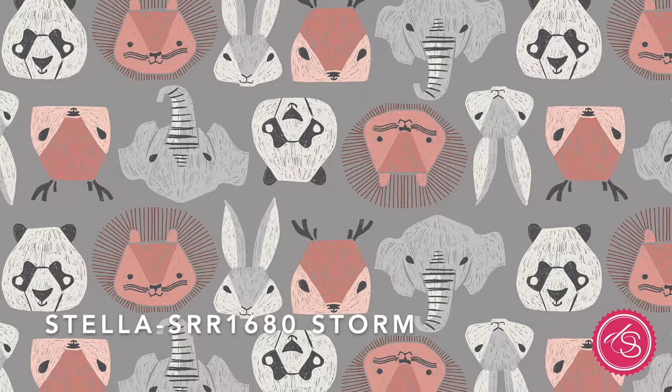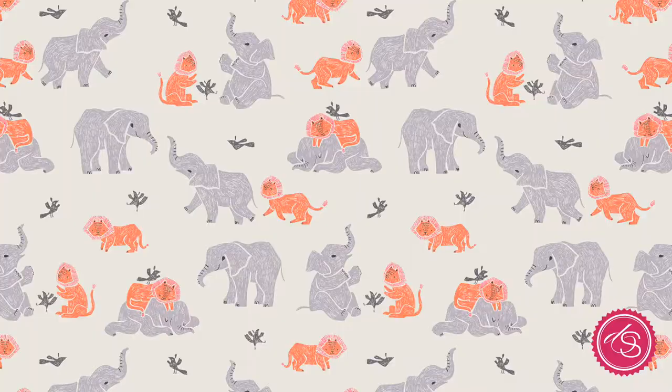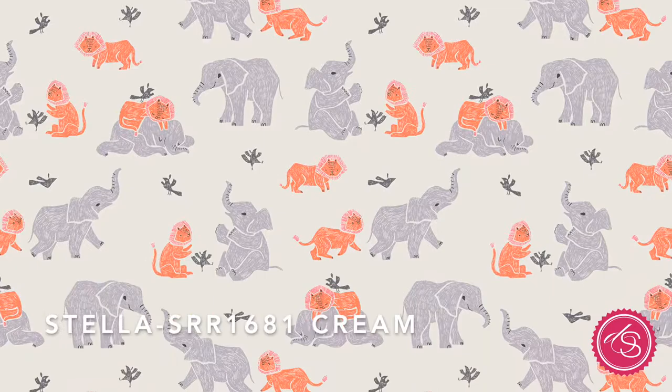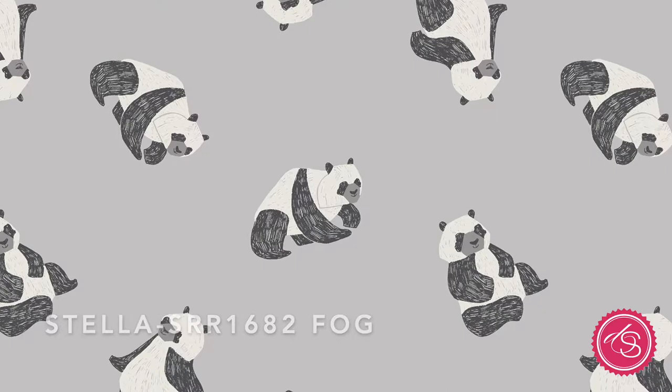Then we have a collection by Ray Ritchie called New Here. This collection is really perfect for new babies. It has a neutral theme with very on-trend colors — warm reds and rust, grays, black and white — and it really conveys everything that we want for a new baby collection these days.